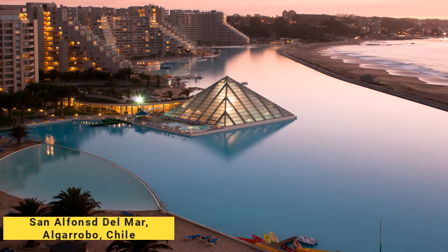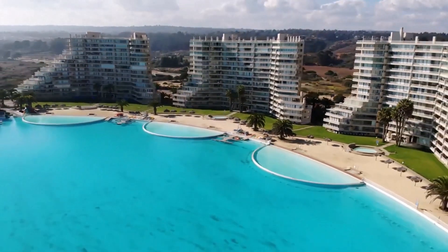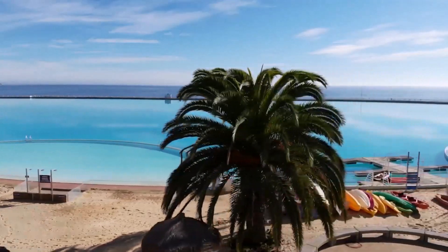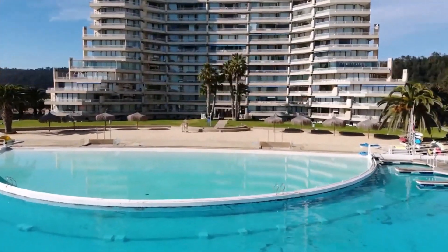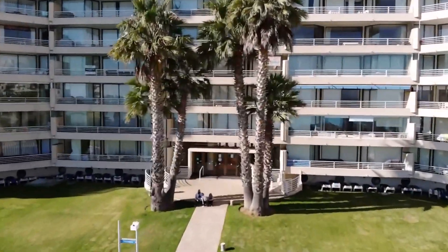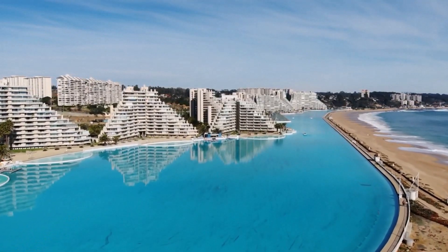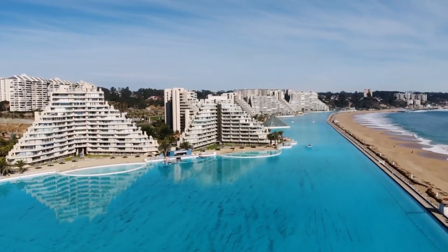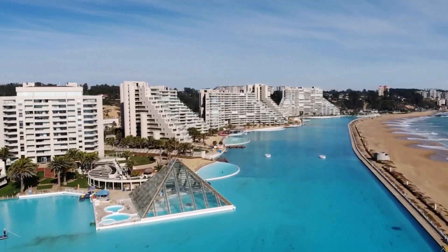Number two: San Alfonso del Mar, Algarrobo, Chile. San Alfonso del Mar is a luxury beach resort in Algarrobo, Chile, renowned for having the world's largest swimming pool. The pool stretches over a kilometer in length, covers an area of eight hectares, and holds 250 million liters of crystal-clear salt water pumped from the nearby Pacific Ocean — a feat recognized by the Guinness Book of World Records. It offers kayaking, paddleboarding, and even scuba diving.